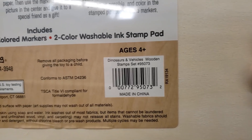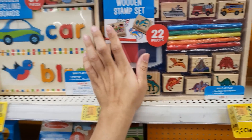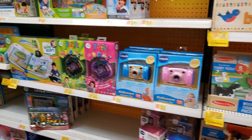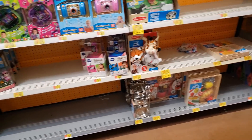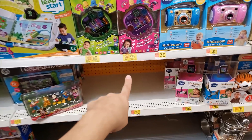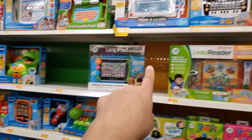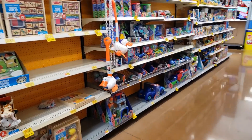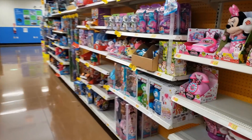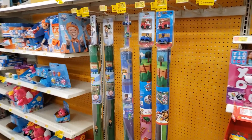This one is the Dinosaurs and Vehicles stamp set — also nine dollars. Here is the UPC. All of these toys are in the toy section, not in the clearance section — you'll just see yellow tags everywhere, like up by the PJ Masks stuff and behind the shelves.